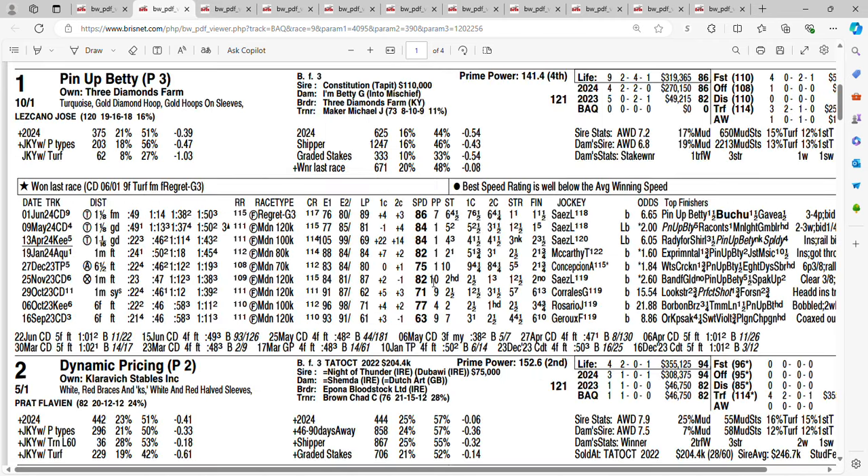Pin Up Betty at 10-1. When racing on dirt, this horse struggled to win. For the first time she tried turf at Keeneland in April of this year, she finished second, only losing by three and a half. Stretched out a bit more to a mile and an eighth, she broke her maiden at Churchill by an impressive five lengths. Last time out in the Regret, she went from last to first, winning that race by a length and a half. Gotta like the form she's in. I don't think she's going to have a problem getting this distance. Now she is stepping up in class. Getting 10-1 on the one horse, Pin Up Betty.